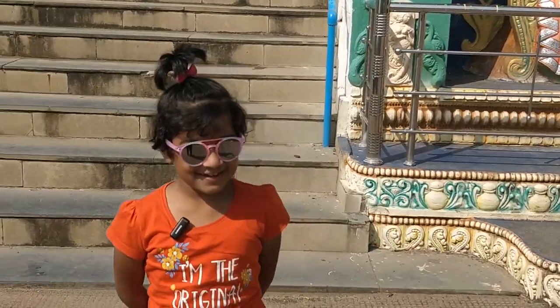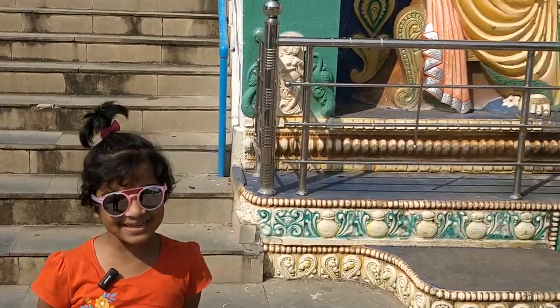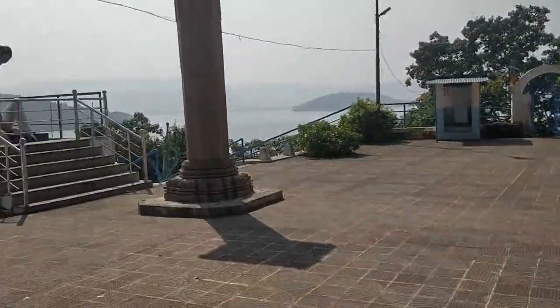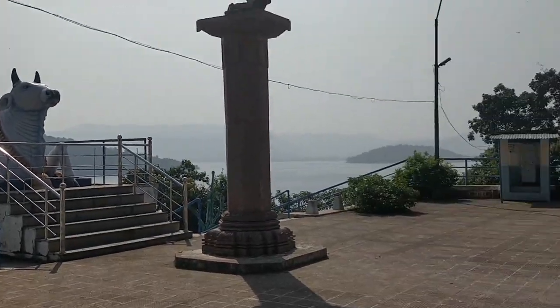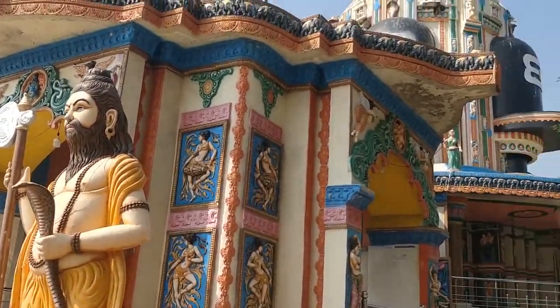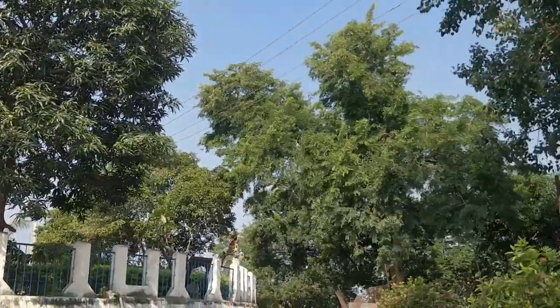So that's it for now. Remember to subscribe, like and share my videos. Thanks for watching. Bye. This is Nandi. This is Shiva Temple. And this is Hanuman.